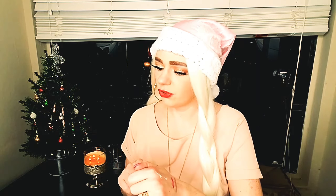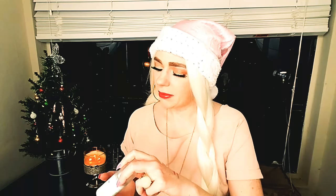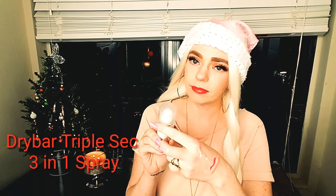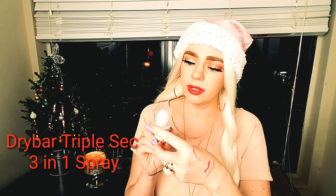The next product is the Dry Bar Triple Sec Three-in-One spray. This airy spray revives lifeless strands, adds volume and body to your style, and extends your blowout. You spray four to six inches from dry hair. I have tried this before and I do really like it — I love Dry Bar as a brand in general. I have a few of their products and I love them all.